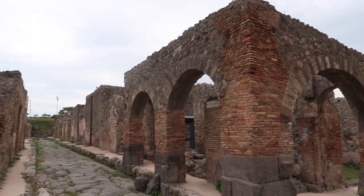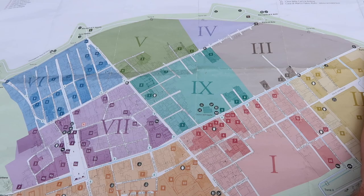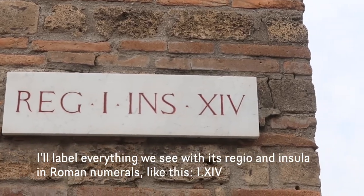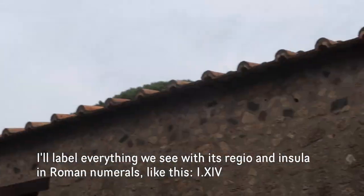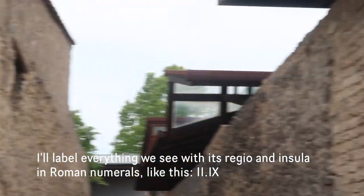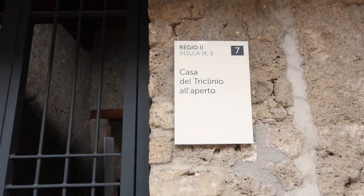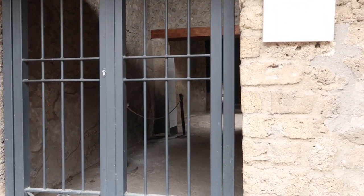The archaeologists split the area up into neighborhoods called regios and blocks called insulas. So this one is Regio 1, Insula 14, and over here that's Regio 2, Insula 9 and Insula 8. That way you can find out where you are on the map — there are signs throughout.